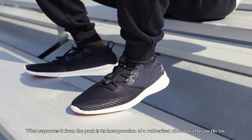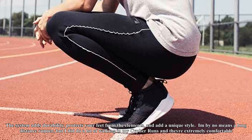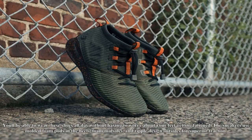The New Balance Cypher Run in black-white. Like other running sneakers, the Cypher Run uses an engineered mesh upper. What separates it from the pack is its incorporation of a rubberized ribbed overlay on the toe. The system adds durability, protects your feet from the elements, and adds a unique style.